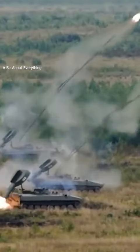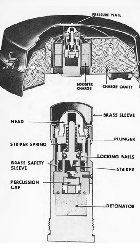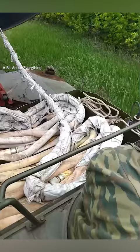This is UR-77, a Soviet mine-clearing vehicle. Demining is carried out by triggering mine fuses with a powerful shockwave from the explosion of 725 kilograms of plastide.